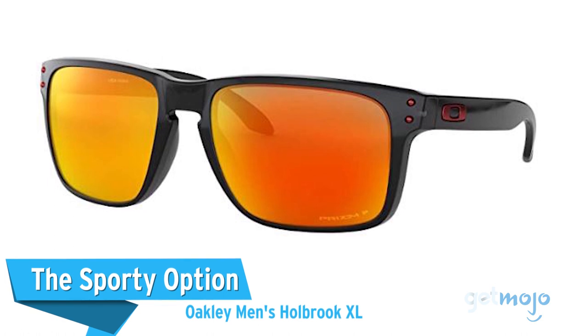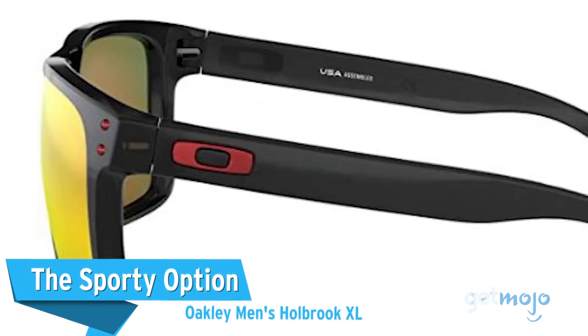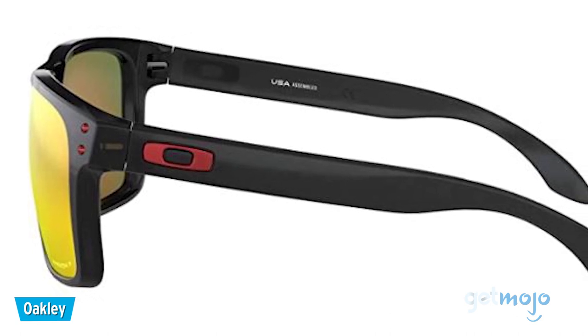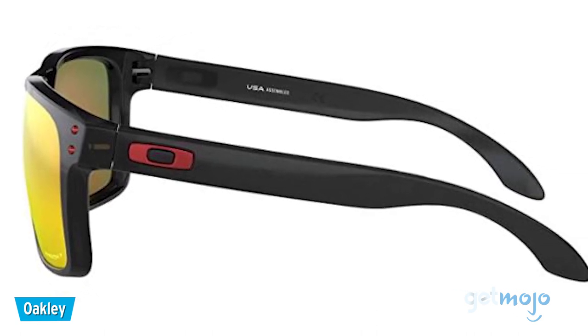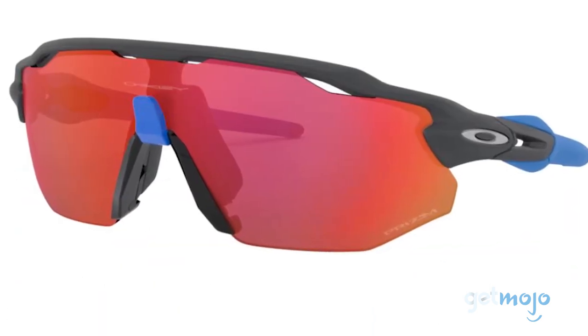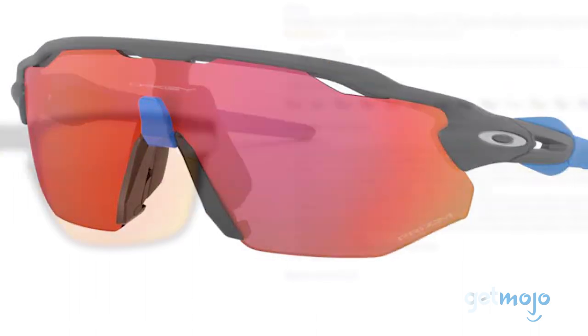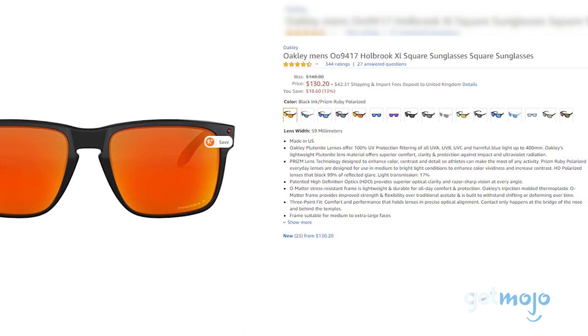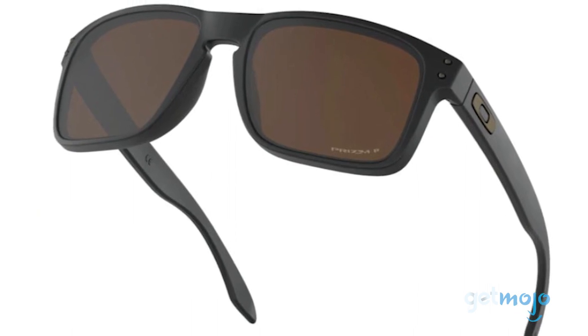The sporty option: Oakley Men's Holbrook XL. Choosing Oakley as our sporty option is a bit obvious, but we've actually gone for a much more adaptable and casual pair in the Holbrook, which skirts the aggressively angular design usually associated with Oakleys. The $115 Holbrook is still built with durability in mind, thanks to rugged polycarbonate frames and lenses.